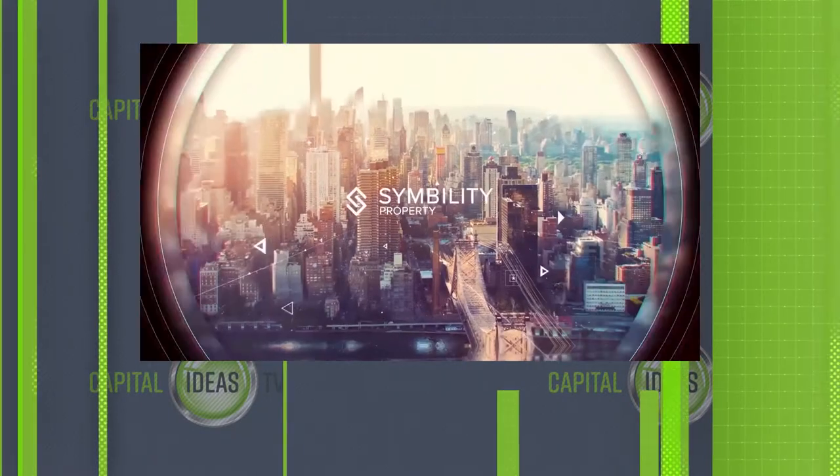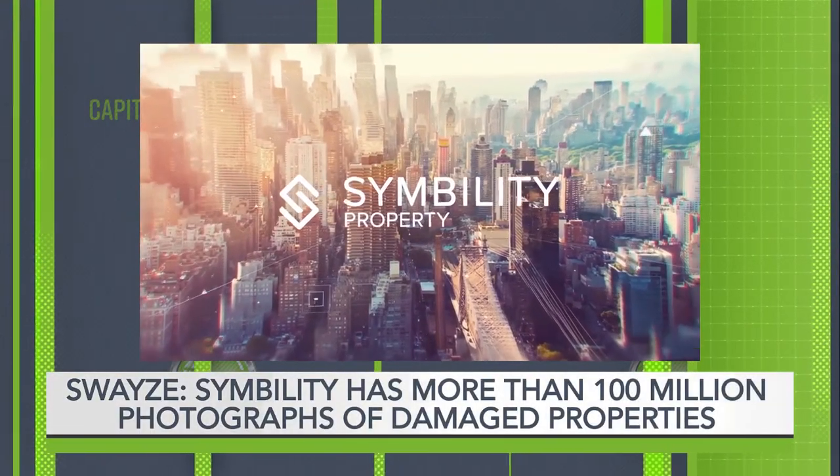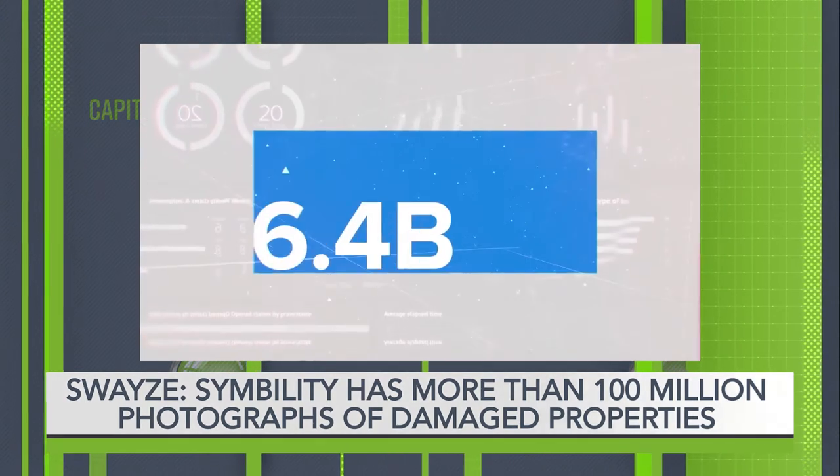The way we're going to be using artificial intelligence is by taking all of the data that we've accumulated over the years. We've been at this for a dozen years now, have accumulated millions of property insurance claims, and that includes every nut, bolt, and screw that went into fixing your flooded basement. We have over 100 million photographs of damaged properties.